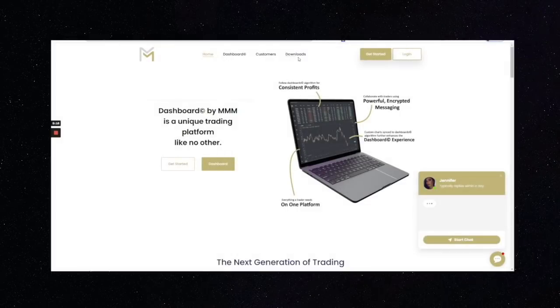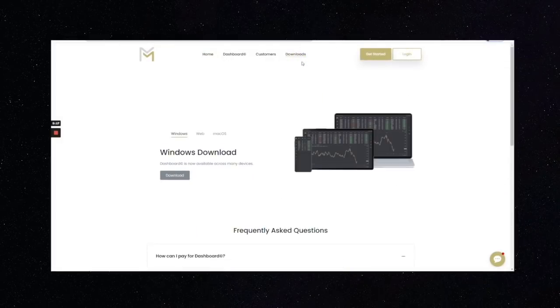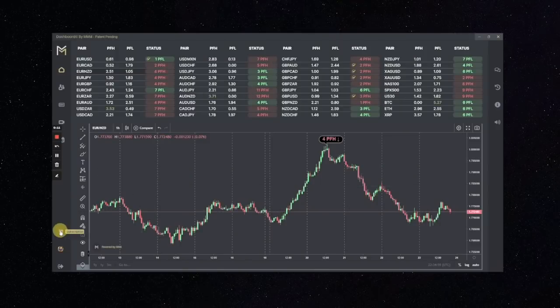Purchasing a subscription through this platform is actually very simple. You don't purchase it through the website — you have to download the platform first, and then you make your purchase within the platform. My favorite thing about the dashboard is how user-friendly it is. It's so simple to use that even if you've never traded before, you can download the software and instantly know how to use it.